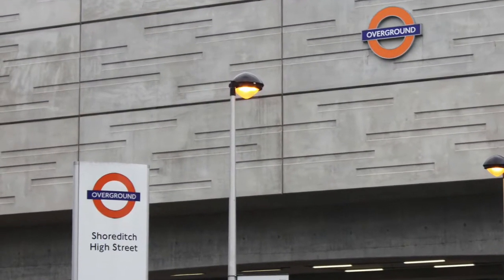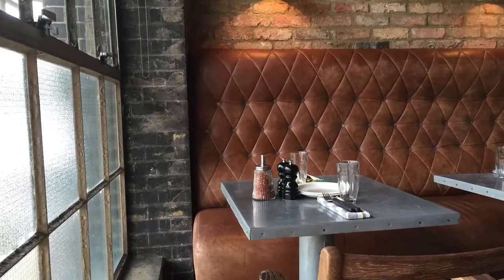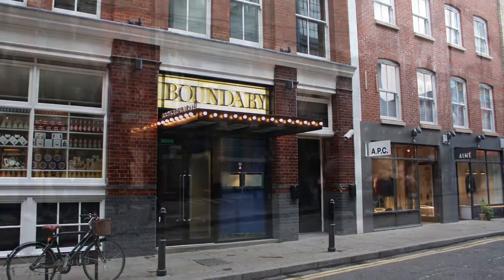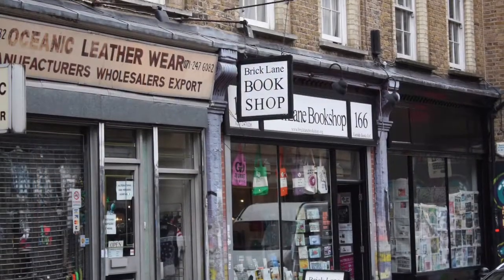Followed by the creatives came the restaurants and bars, later the design and boutique hotels, and of course great shopping possibilities like Box Park and the small shops of Brick Lane.